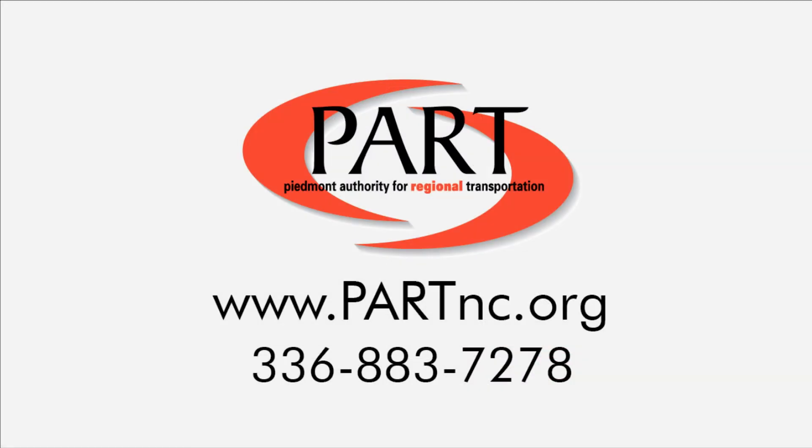To get started, visit our website where you'll be matched with an existing vanpool or other commuters looking to start a vanpool. That's all there is to it. Check out a vanpool today — sit back, relax, and enjoy your new commute.